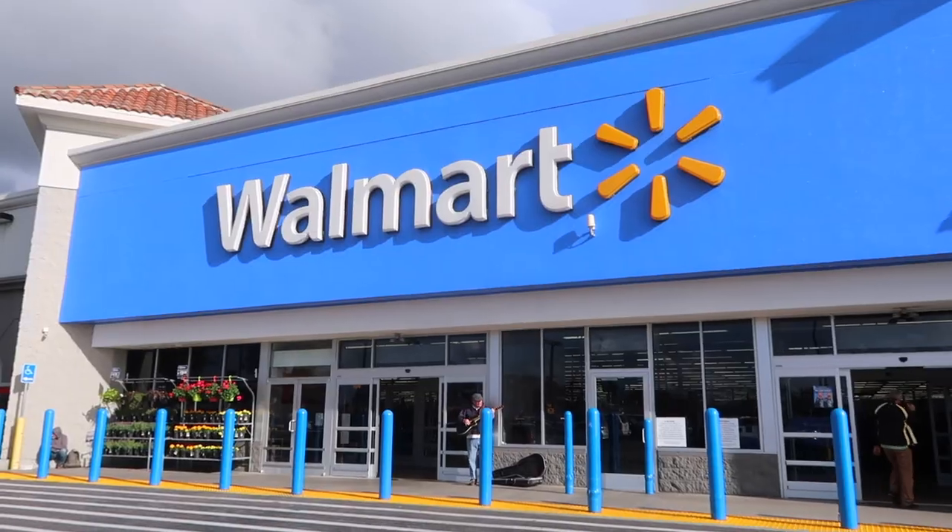It's Walmart time. I am very interested to see how this compares to Target because I feel like I did so well at Target. Walmart I usually think of as way cheaper than Target, but Target prices were so good and the clothes were so cute. We'll see how Walmart holds up against it.